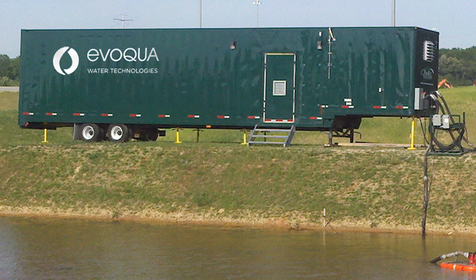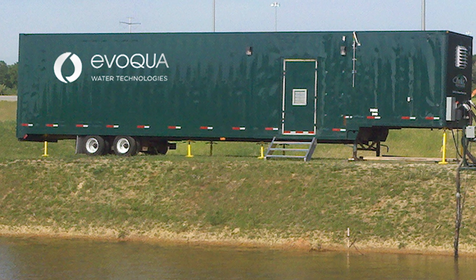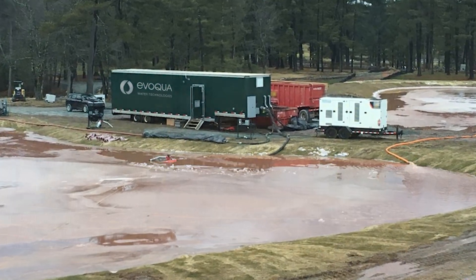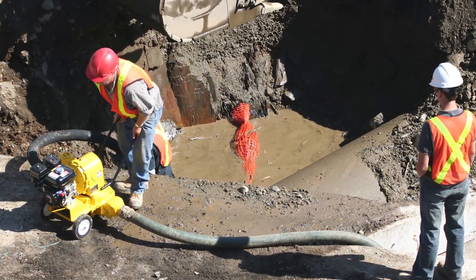eBoca's solids removal systems are state-of-the-art mobile solutions used primarily for removing total suspended solids and meeting pH and turbidity treatment goals for water on construction, excavation, or commercial development projects.